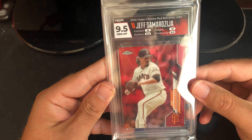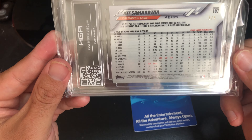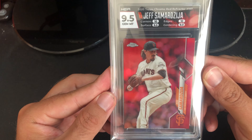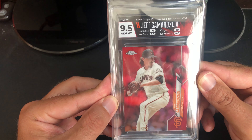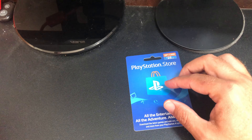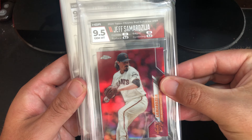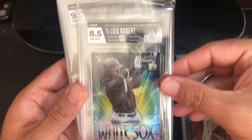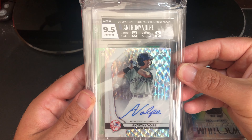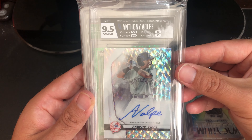Our fifth and final card is a Topps Chrome 2020 red refractor and we got a nine-five on that — super happy. This is definitely a PC card. I just kind of sent this one in on a whim. It's two out of five — there's a red refractor and a wave refractor, but this is a straight PC card. Overall I'm super happy with what we got. A little disappointed on the Beam Team, as that would have been something we might have tried to sell. Love the Volpe grade, and that card could be a long-term hold.